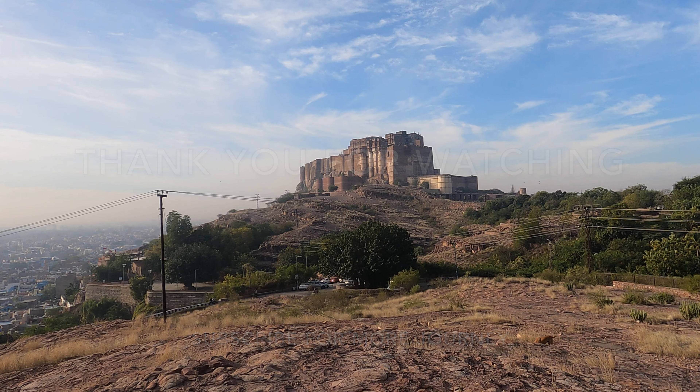We have reached the end of our Jodhpur journey. Hope you enjoyed it as much as we did. Your feedback and suggestions are invaluable to us, so feel free to drop them in the comments below. Thanks a ton for watching. If you haven't subscribed yet, do hit that subscribe button and ring the bell icon for notifications. Stay tuned for more exciting travel journeys. Until then, wander well and we will catch you in our next exploration.